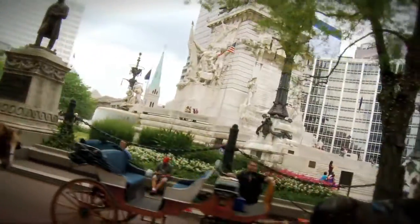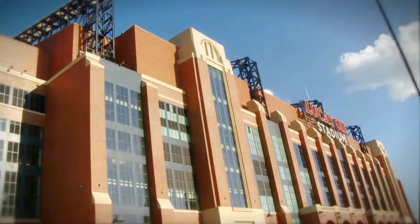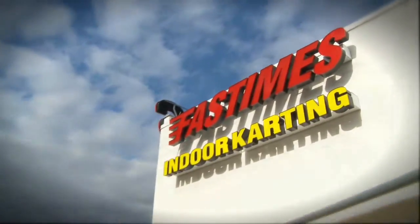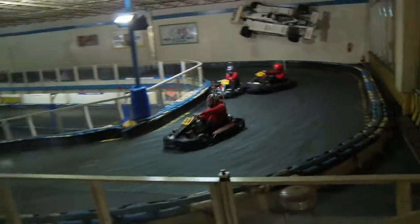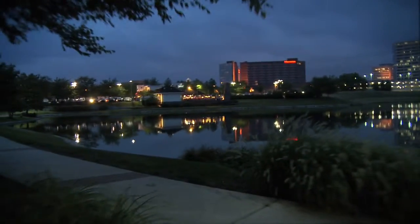Want to have some fun? We're only 13 miles from Conseco Fieldhouse, home of the Indiana Pacers, and Lucas Oil Stadium, home of the Indianapolis Colts. Want a good laugh? Check out Morty's Comedy Joint with your friends. If you want something a little more exciting, try Fast Times Indoor Go-Karting, or hit the lanes at Woodland Bowl. These are just a few ideas. Indianapolis is a city full of fun and excitement, and we promise you'll never get bored.